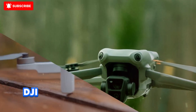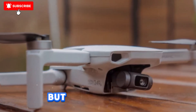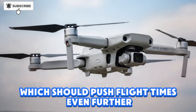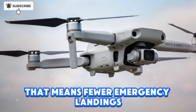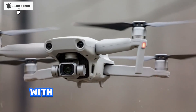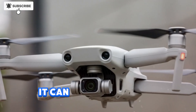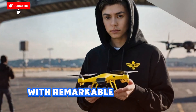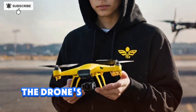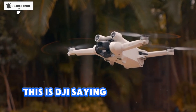DJI claims up to 36 minutes of flight time, already a bump over the Mini 4 Pro. But history tells us we can also expect an extended plus battery pack, which should push flight times even further — fewer emergency landings and more freedom to capture the shots you actually want. With full omnidirectional obstacle sensing, the Mini 5 Pro can actively follow subjects with remarkable accuracy: runners, cyclists, skateboarders, or even pets. This isn't basic follow mode — this is DJI saying, I'm with you all the way.